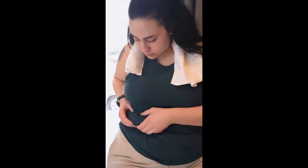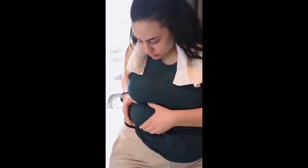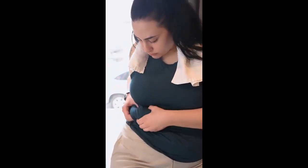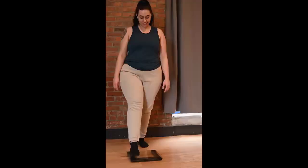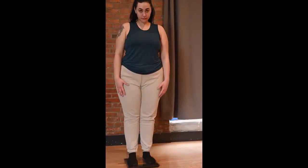If you want to know if LeanBiome works, stay with me until the end of this video, because I'm going to tell you some essential things you need to know before you buy this supplement. Hello, my name is Sophia, and the first thing you need to know about LeanBiome is: